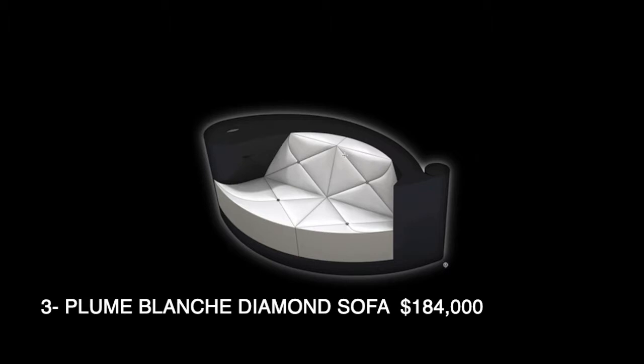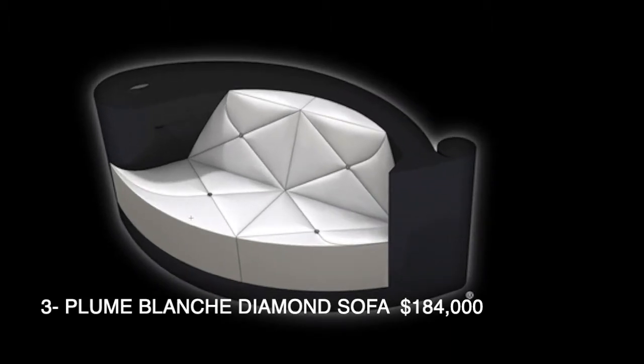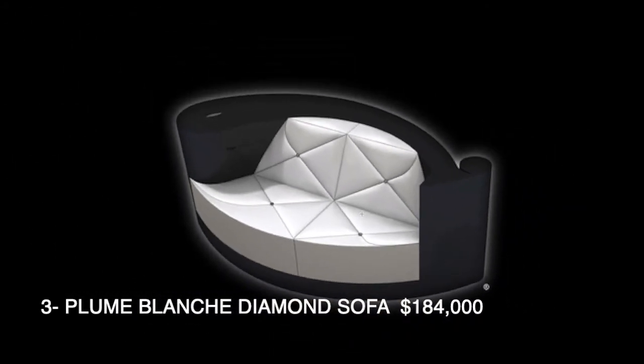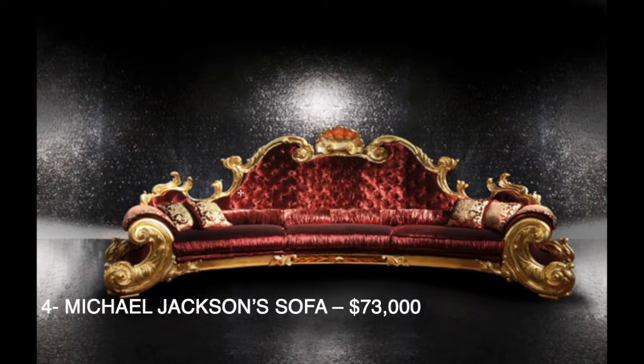Third one down the list is this, which is made out of diamond — there are a couple of diamond pieces in it. Unfortunately I couldn't find any actual picture of it; they all look like just renders. But it sure looks interesting. That one will cost you $185,000.